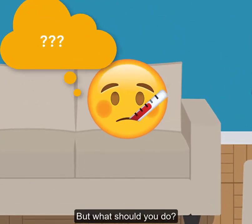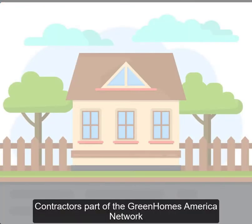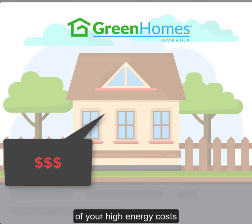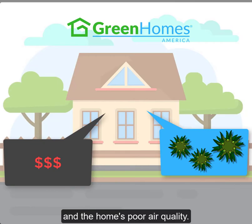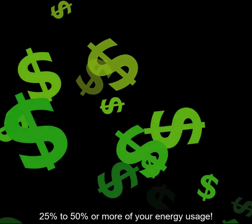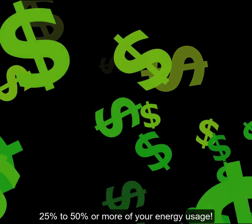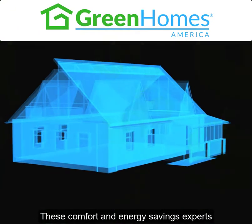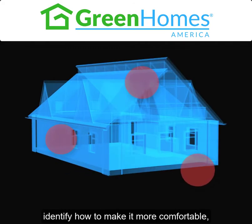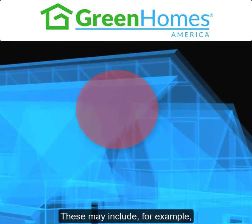But what should you do? Contractors part of the Green Homes America Network can help determine the major causes of your high energy costs and the home's poor air quality. And they can provide solutions that can save you 25 to 50% or more of your energy usage. These comfort and energy savings experts will come to your home, identify how to make it more comfortable, and recommend energy improvements.